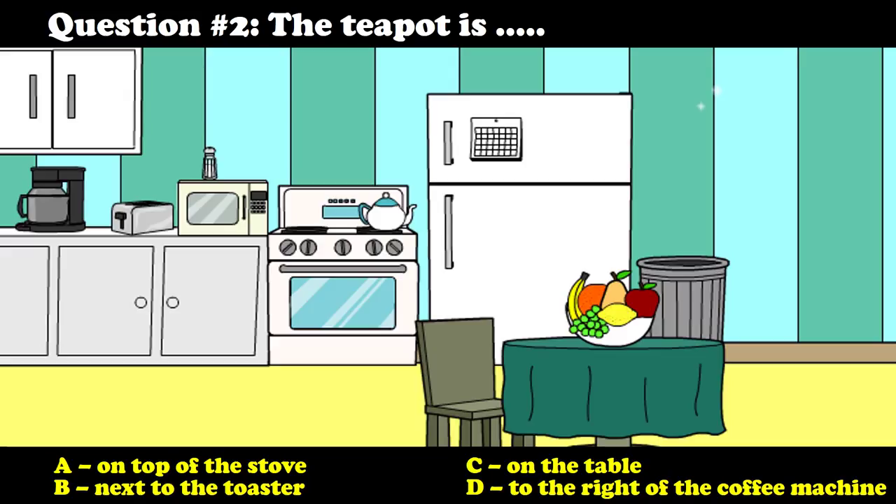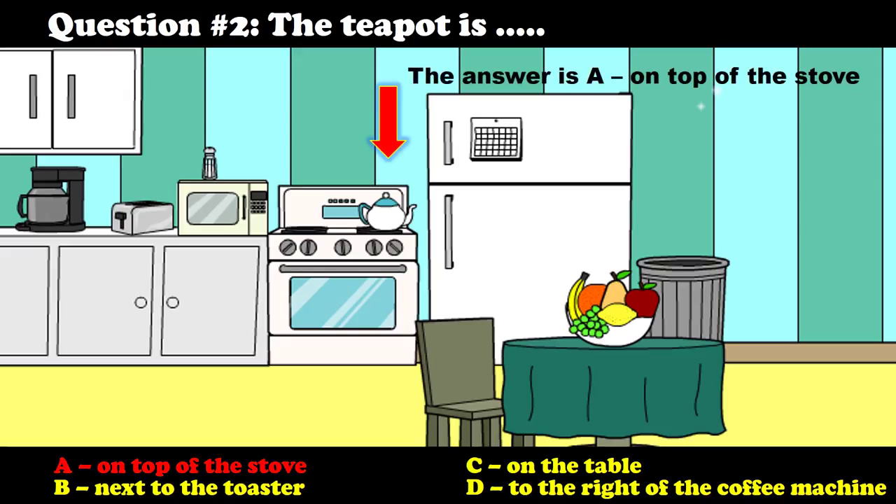Question number two: The teapot is — A) On top of the stove. B) Next to the toaster. C) On the table. D) To the right of the coffee machine. The answer is A — on top of the stove.